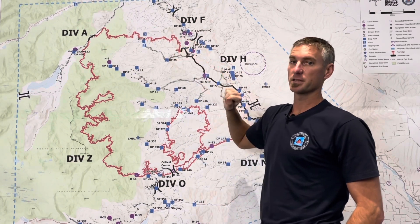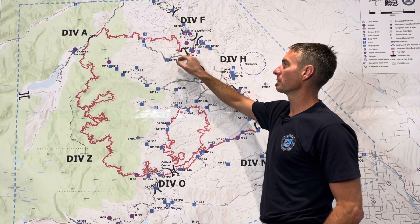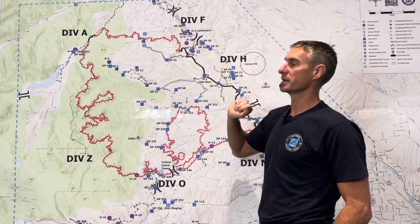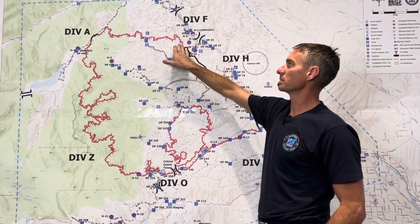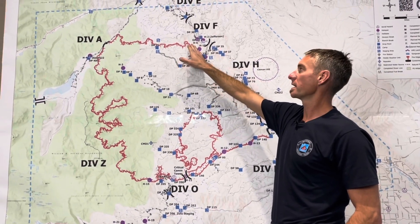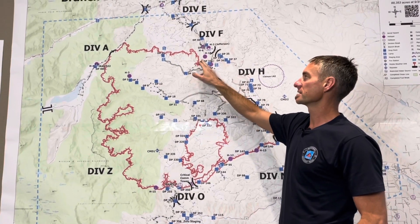Division Foxtrot Hotel — yesterday there were some firing operations that occurred right here around drop point 33 all the way to H18. That was to secure fire movement that was wanting to come northwest and then get into an aspect where it would want to run to the southeast.